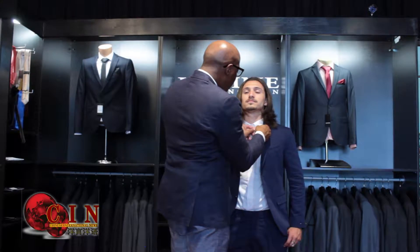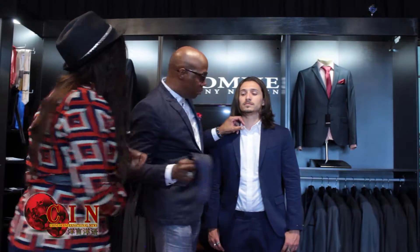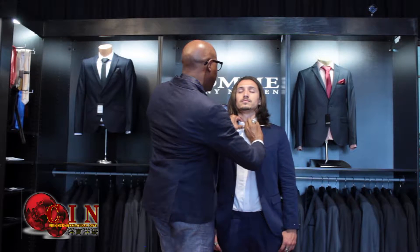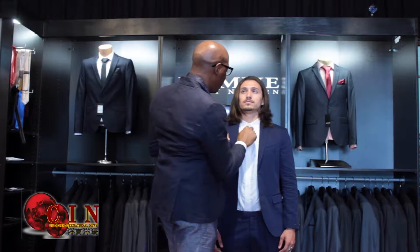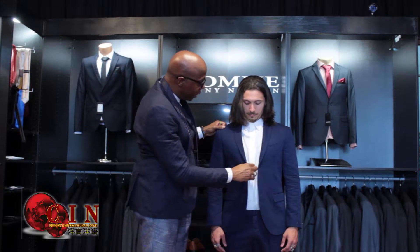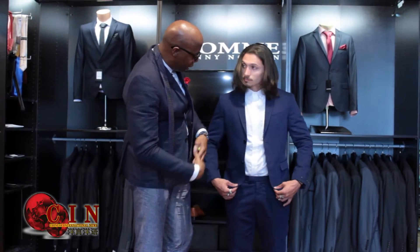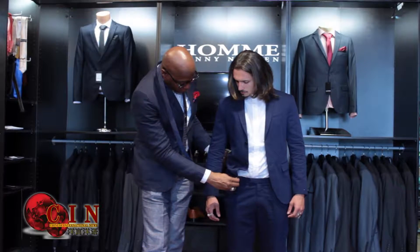The look that we are into now is actually a European cut look. The European look is a very slim fit look and it's nothing new. This suit that you have on right now is actually the same look that they did back in the 60s and the 70s. It's straight leg, very fitted. The blazers are cropped to where they come just below your waist.